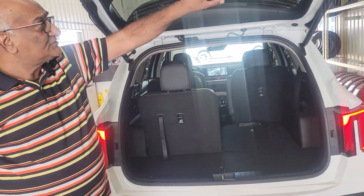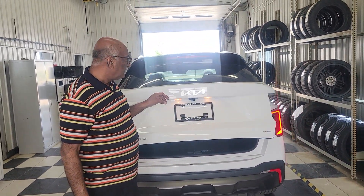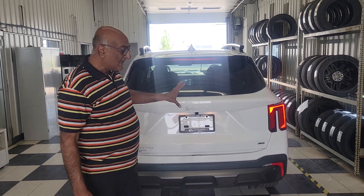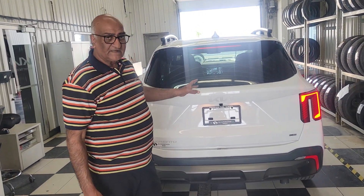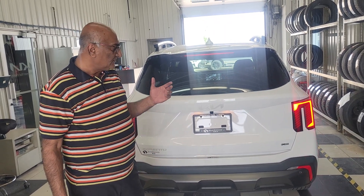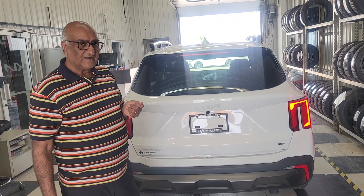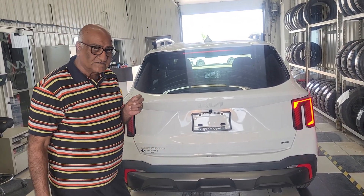So Tanya, this in a nutshell is our 2024 Sorento, X-Line, fully loaded, white and black accents. I hope you like it. If there's any questions, I'm always available to answer them. My name is Amin Ahmed here at Shurki — thank you so much Tanya, looking forward to seeing you soon.